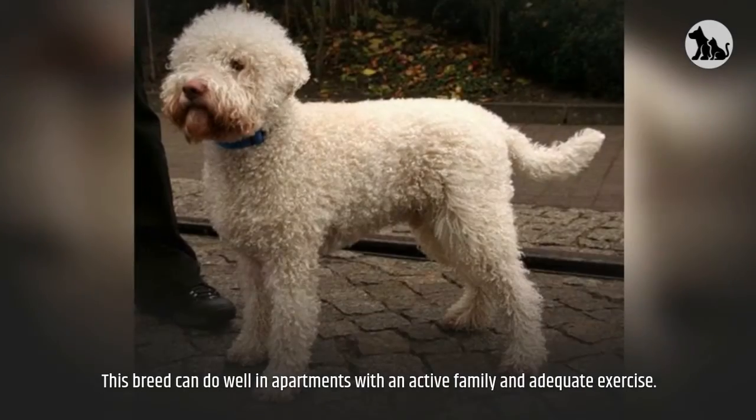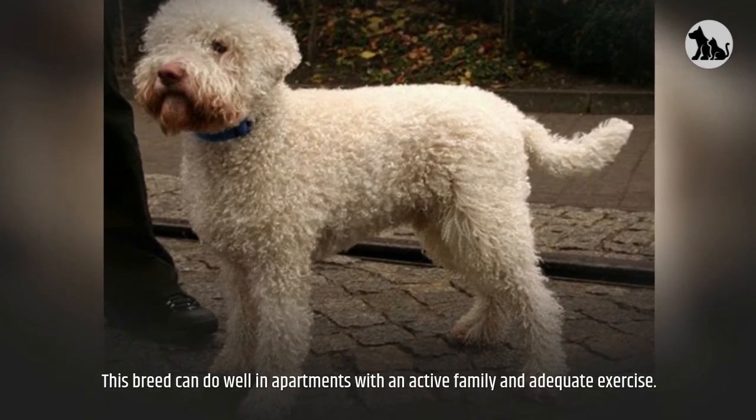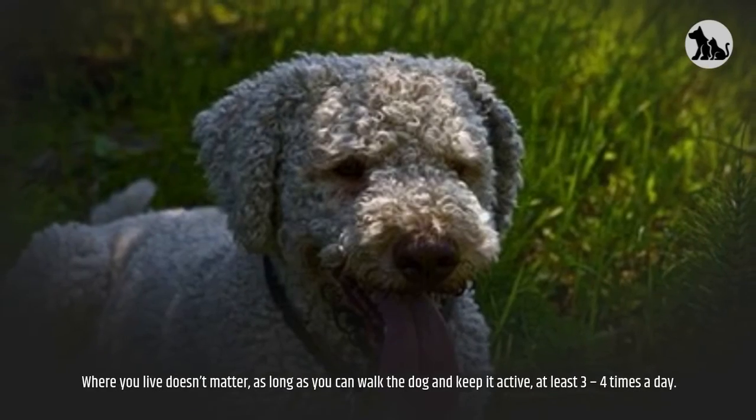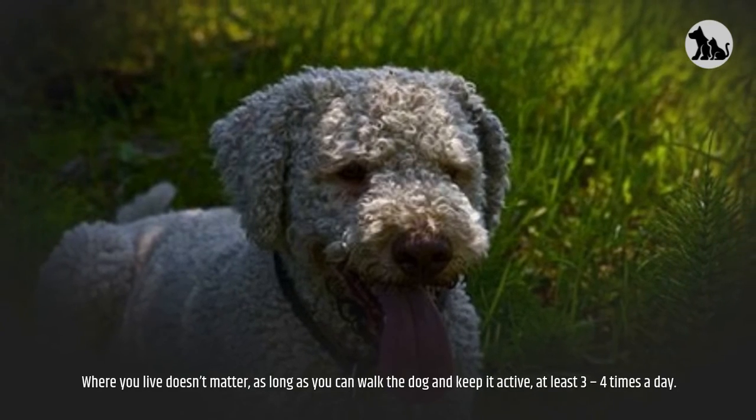Adaptability. This breed can do well in apartments with an active family and adequate exercise. Where you live doesn't matter, as long as you can walk the dog and keep it active at least three to four times a day.